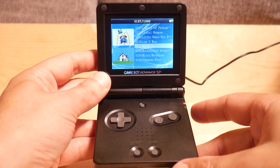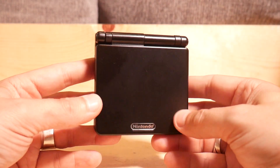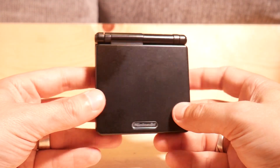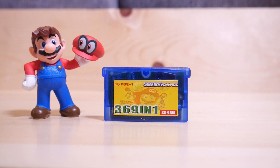By the way, if you want to know more about the fake GameBoy SP, I have a video or two on it — I'll put a link down below. Next I have this awesome 369-in-1 cart. It says 'no repeat,' liars, but it's actually a pretty decent cartridge. It's not amazing, but it does have a lot of games on it and it's enjoyable to play.